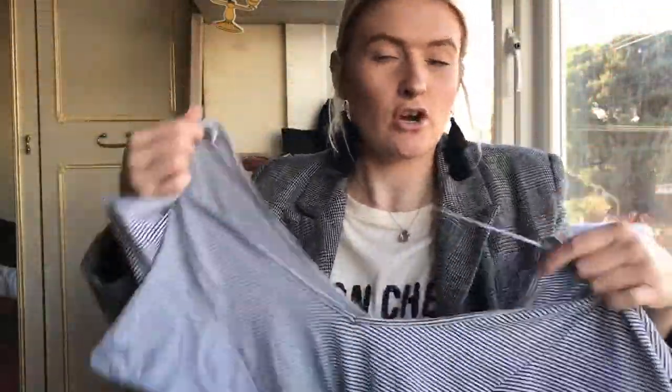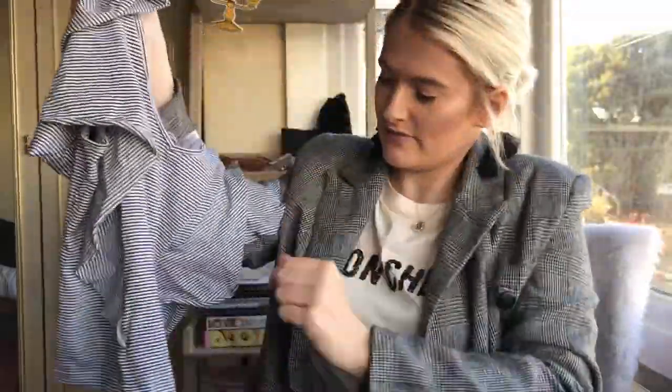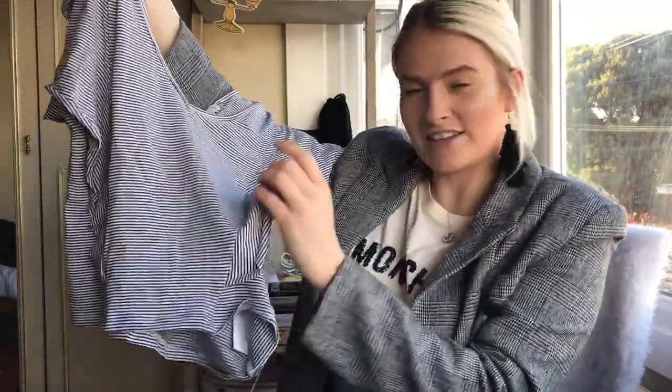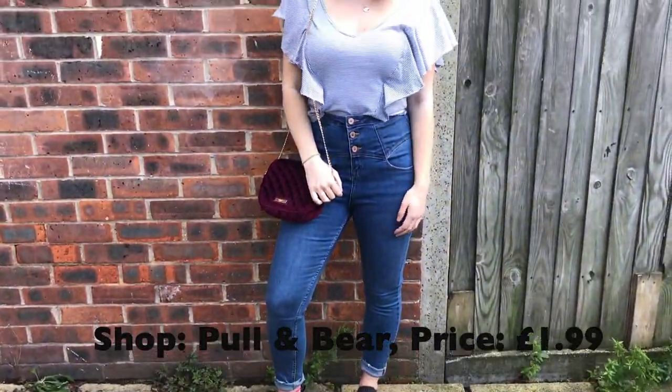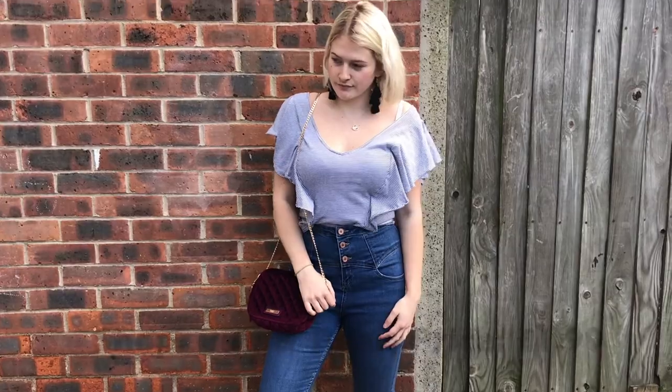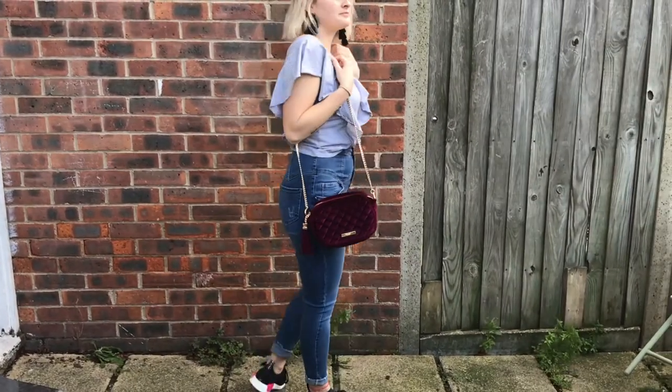It's got quite frilly cute little sleeves and the ruffles go down the front and down the side. I've worn this t-shirt over blue high-waisted jeans, trainers, and I've got my little June handbag on my shoulder - just a nice easy casual outfit.